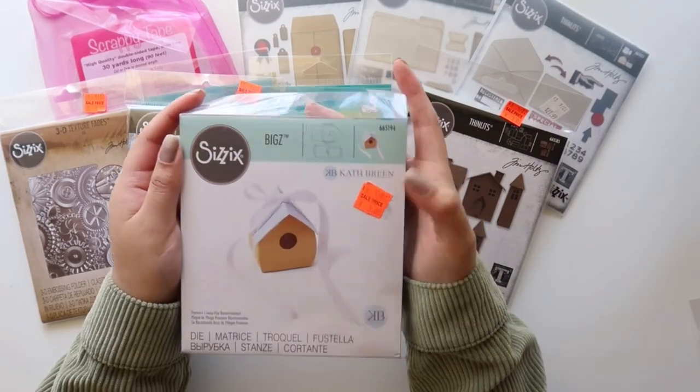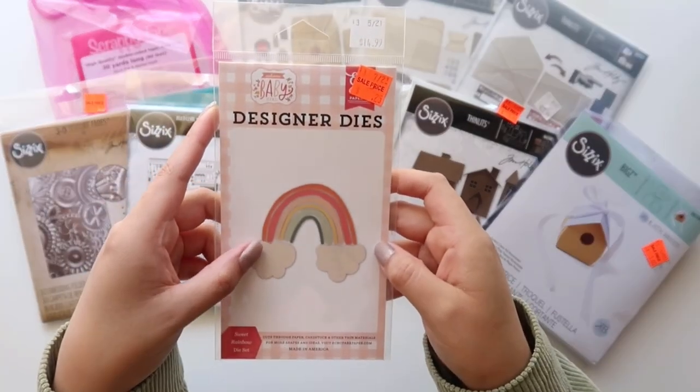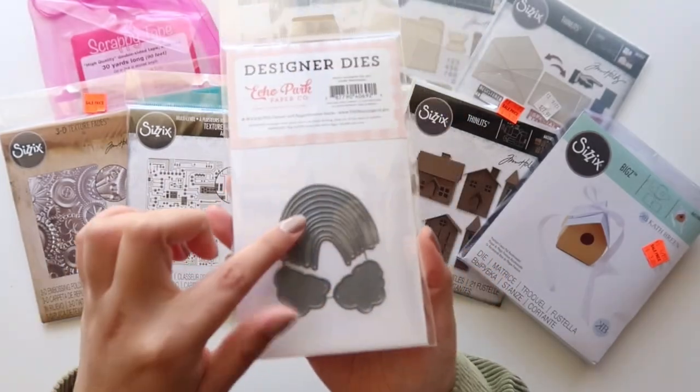I got this Treehouse die by Kath Breen and that was also three dollars. I also got this rainbow die set for 25 cents — I thought that was such a great deal and couldn't pass it up.